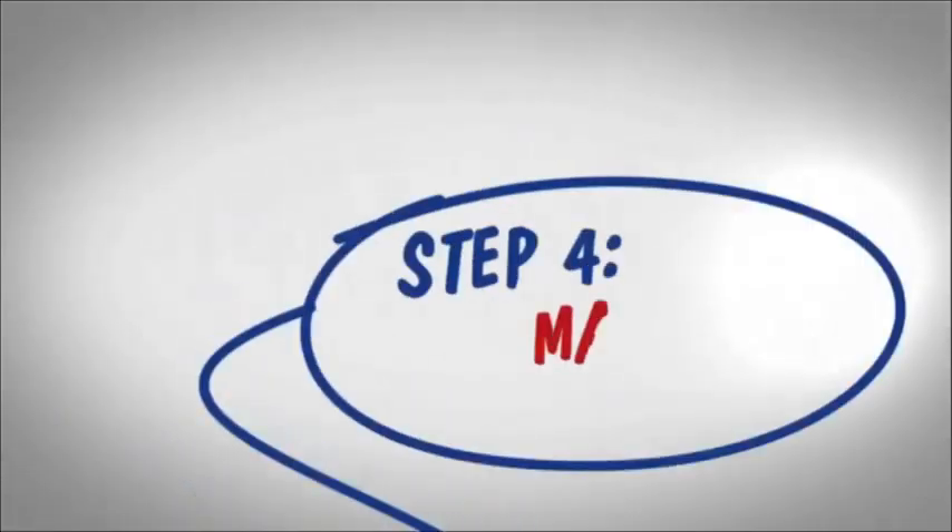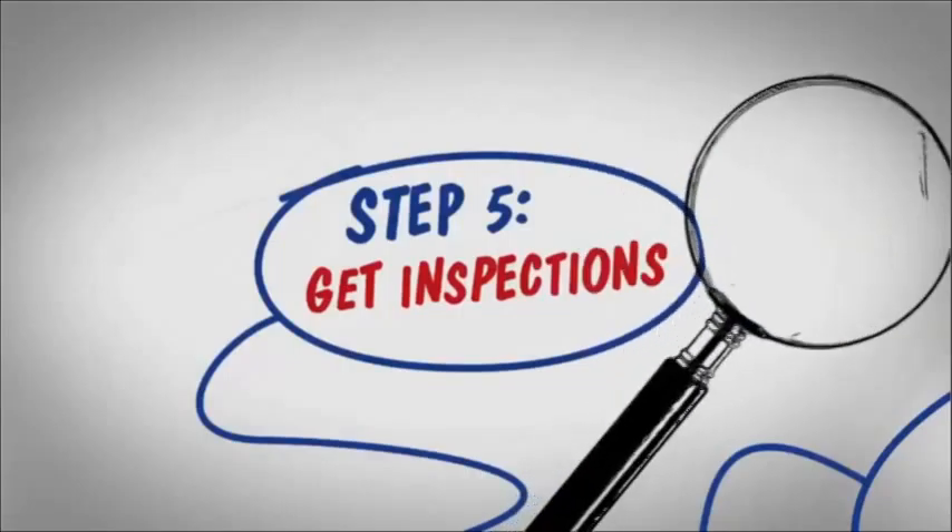Step 4: when you're ready to make an offer, I help negotiate the price and terms so you can get the best deal possible. Step 5: get the home inspected.